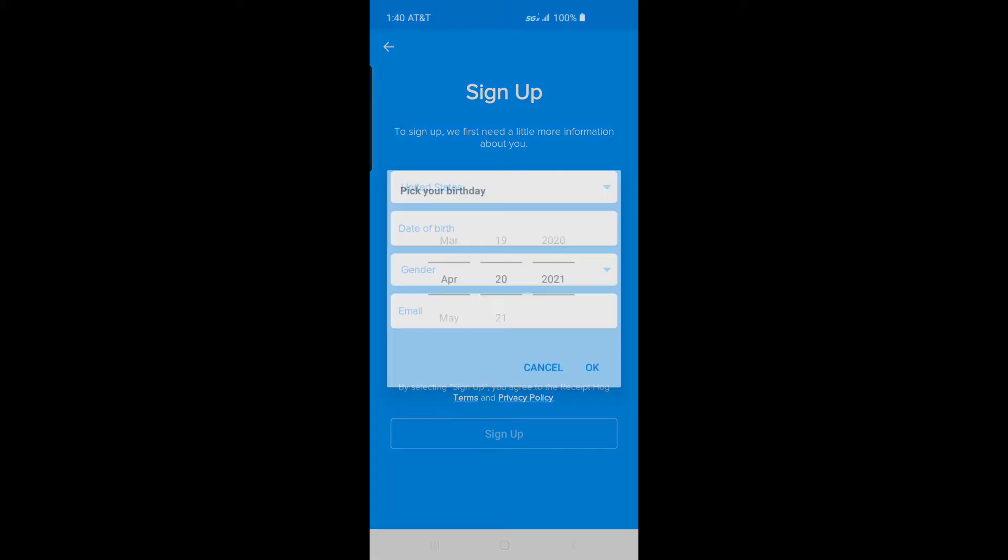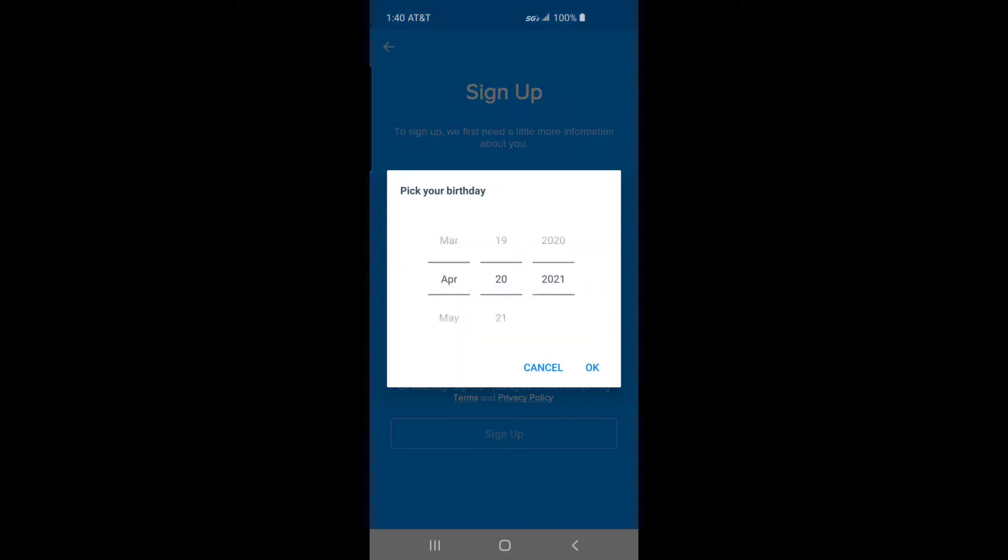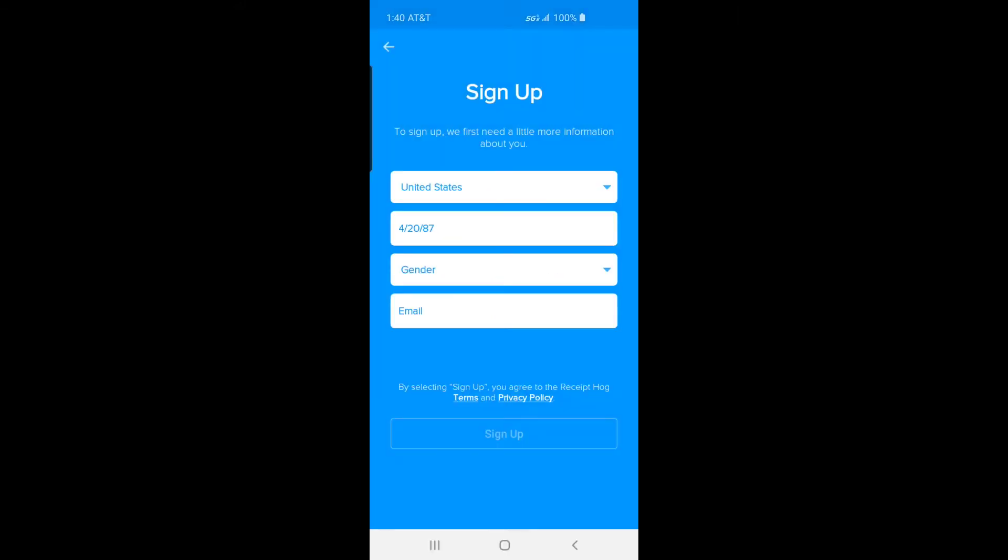You can also link Instacart, Kroger, and Publix accounts electronically. I highly recommend linking your Amazon account to get rewards for normal purchase receipts. Receipt Hog also includes sweepstakes to win reward points.